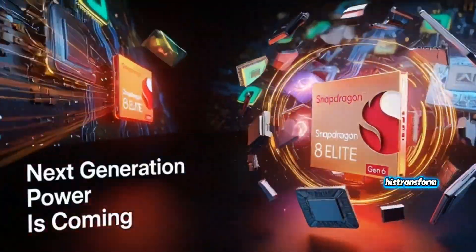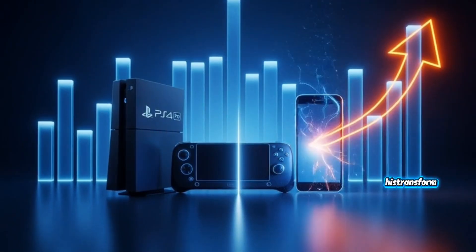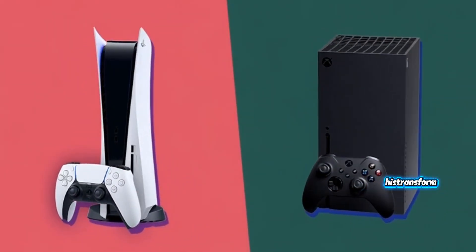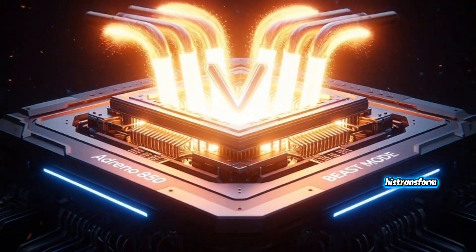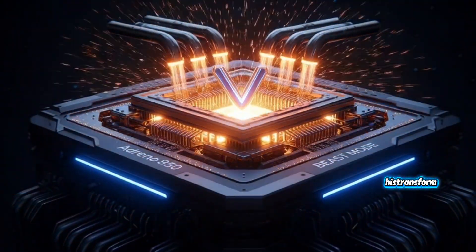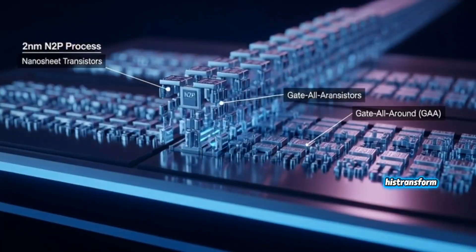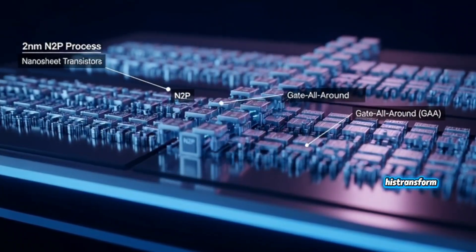We're talking about a chip inside a phone that easily leaves the PS4 Pro behind — it's not even a challenge anymore. And even though it doesn't fully reach PS5 or Xbox Series X levels, the gap is now so small that it honestly feels illegal. When you compare it to mobile gaming hardware, forget it. The Switch gets dusted, Steam Deck isn't even close, and all these portable consoles people hype up fall behind instantly. This isn't a smartphone GPU anymore — this is mini console hardware.